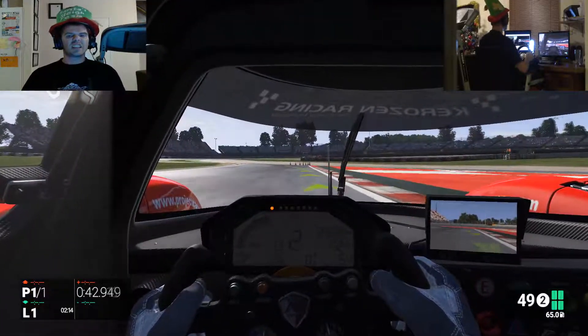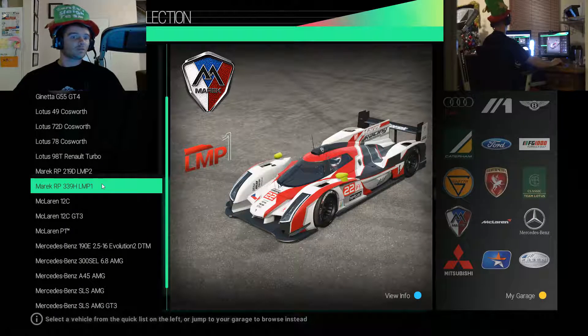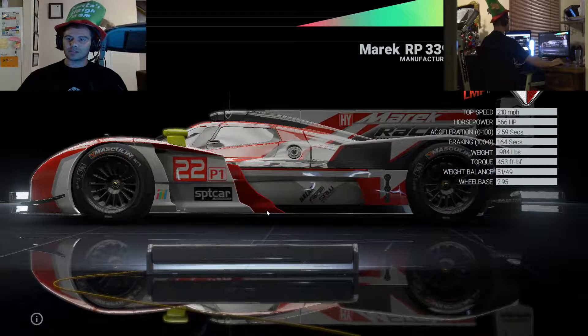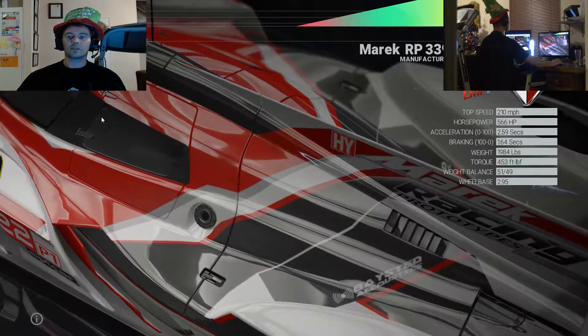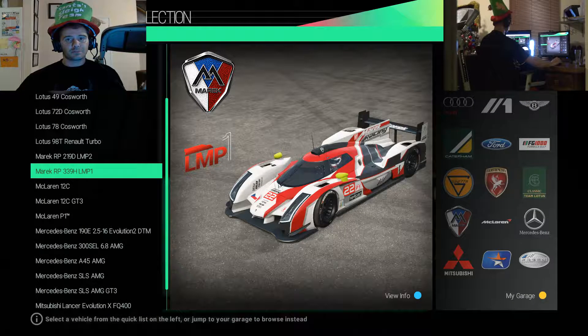Let's have a quick look at the next one. So next up we've got the LMP1, which has 566 horsepower, 210 top speed, 2.59 seconds zero to 100, rear wheel drive mid V8 - versus the rear wheel drive straight four of the previous one.